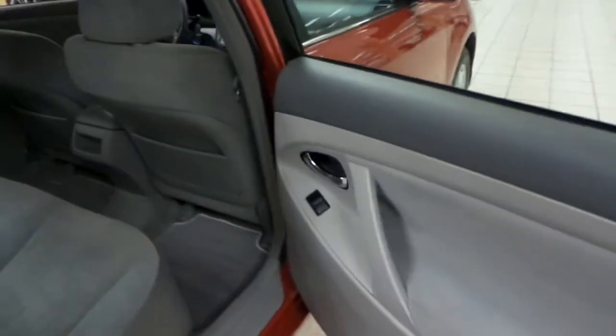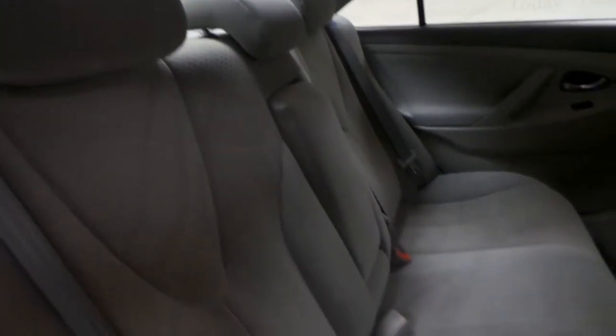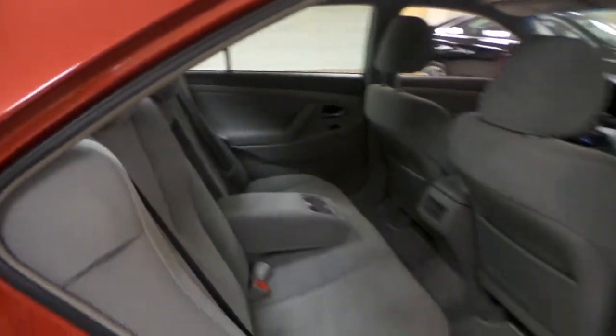In the back seat you've got power windows as well as it comes with floor mats. The back seat is in great condition. You have that middle armrest that drops down with the cup holders, and this is a 5-seater.